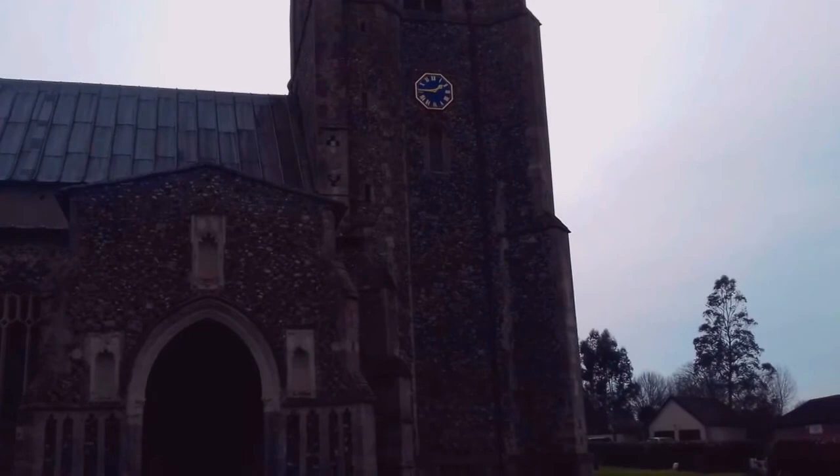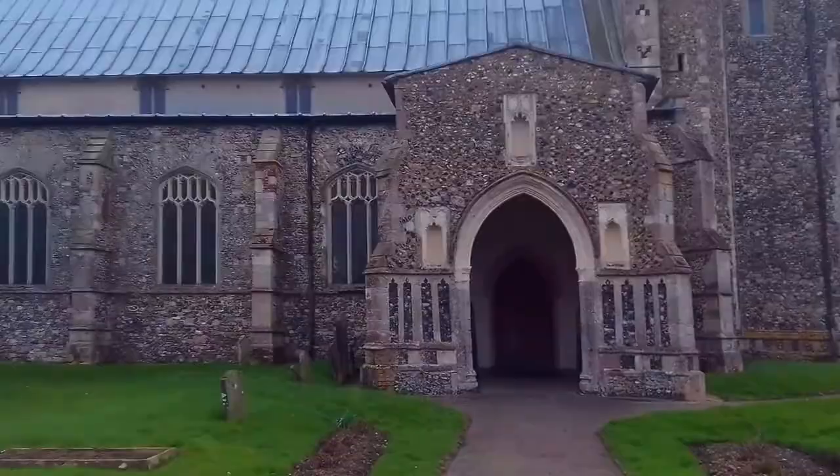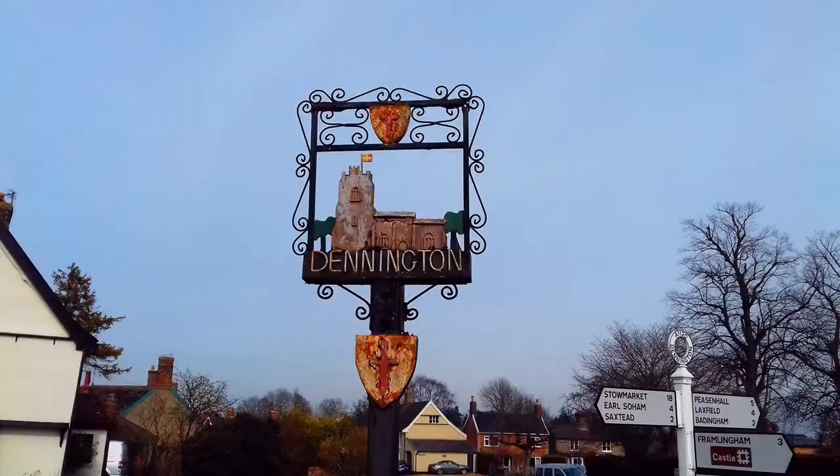I'm just outside the church at Dennington. It's an impressive church, a big old church, really cool tower on it as well - sort of like a turret on one corner. I think there's a service going on at the moment in there because I can hear the organ playing, so I won't go in and disturb them. I'll just pan around and show you the rest of the village. The pub is just over there.